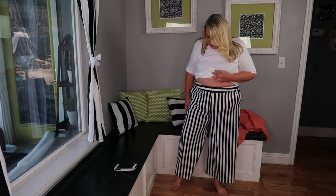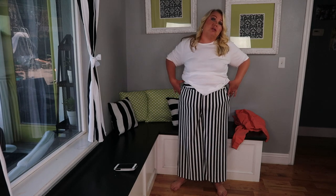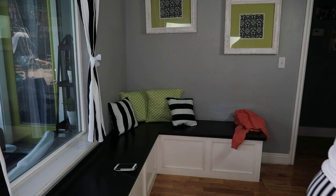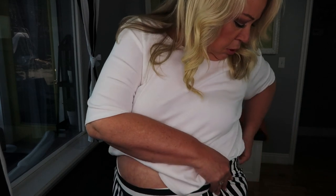They look worse on camera than they do in real life — or maybe they just look better in my mirror. They are really thick, they would be great for work with like a nice black top, even a black peplum shirt would be really cute, and then some black flats or heels. They're wide-legged, more of a dress pant than what I was looking for — I wanted more of a summery pant. The tag says $49 but I guarantee I didn't pay $50 for these.